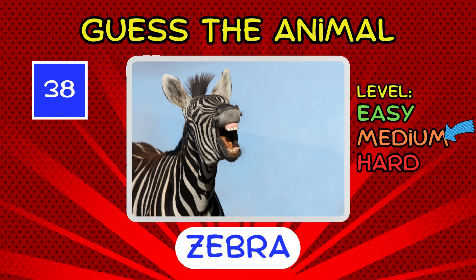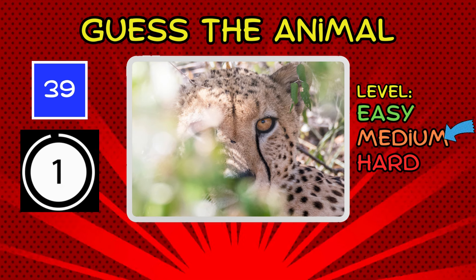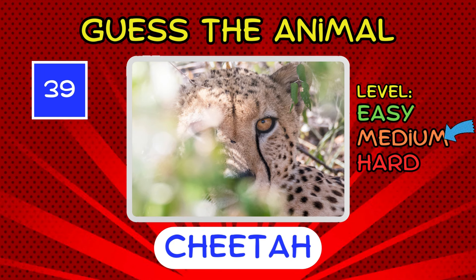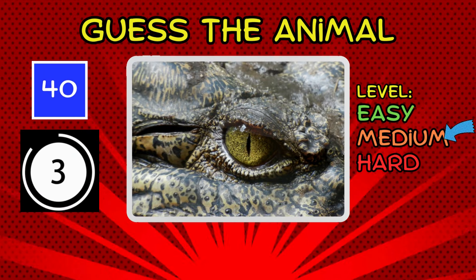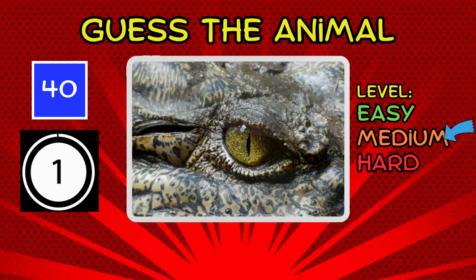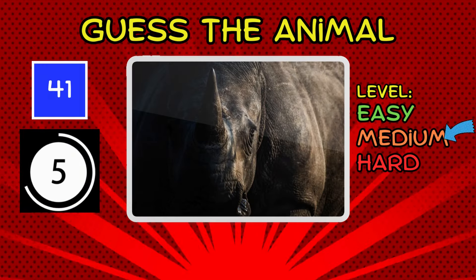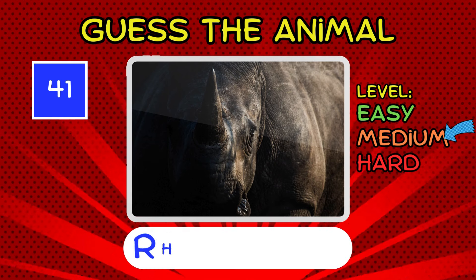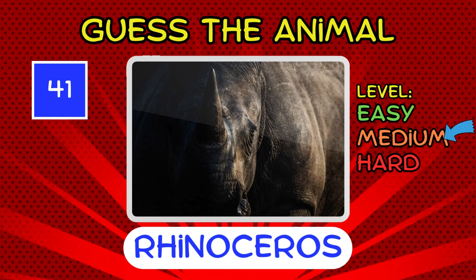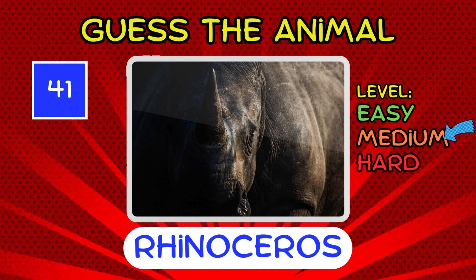It's a zebra. It's a cheetah. Running into medium-difficulty territory. It's a crocodile. Snap. That one's a bit trickier to guess. Behold the mighty rhinoceros. A symbol of strength and power. We're approaching deeper into medium-difficulty territory. Hang on tight.